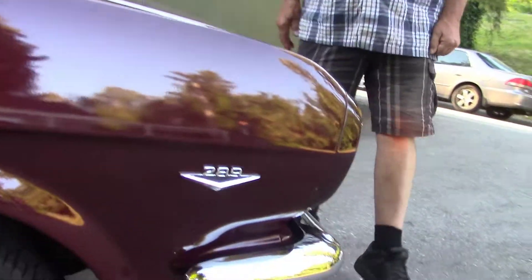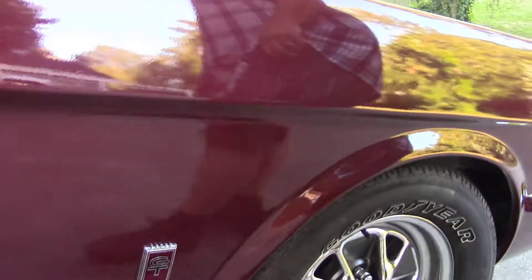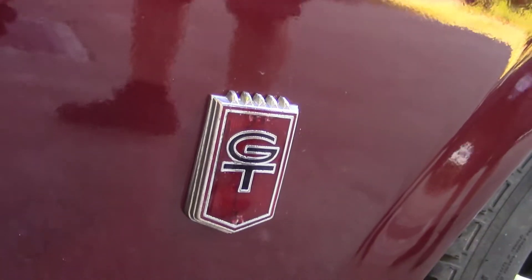So it's still a 289. You bet. Punched out. And of course the significance of the whole package.